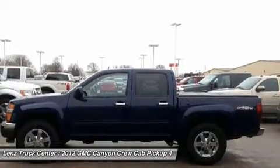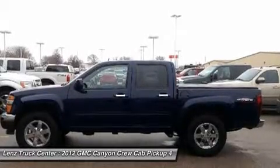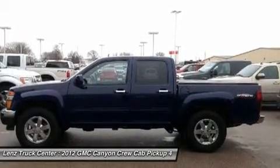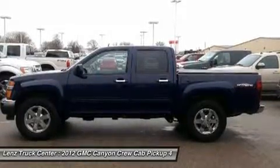Our selection is unmatched in the industry with more high quality used trucks than anyone in the Midwest, all here in Fond du Lac. All of our vehicles are Lens Certified and ready to be delivered.